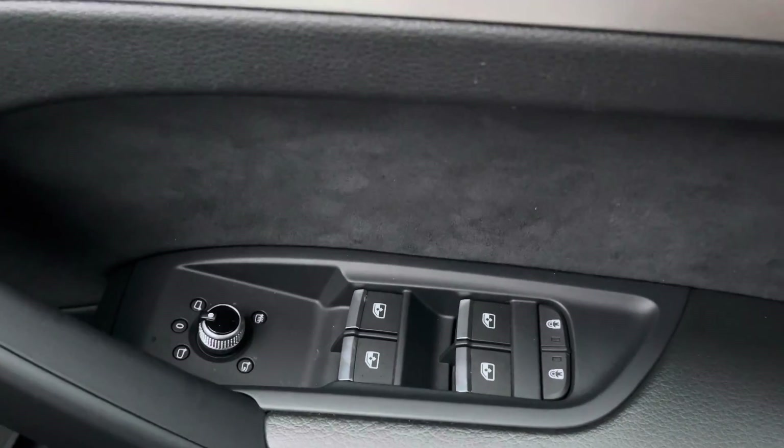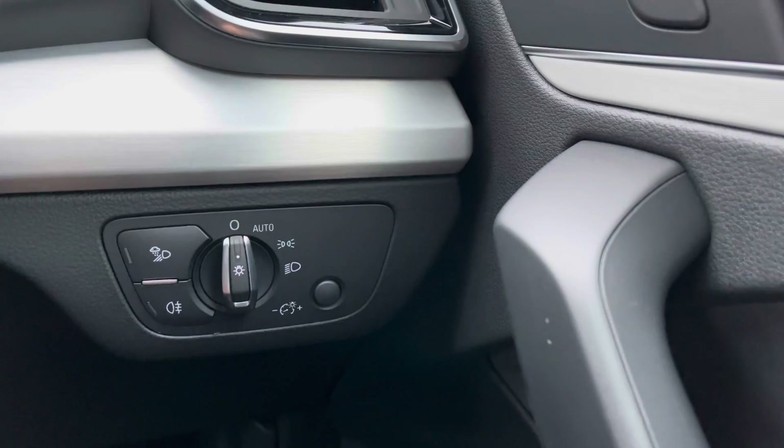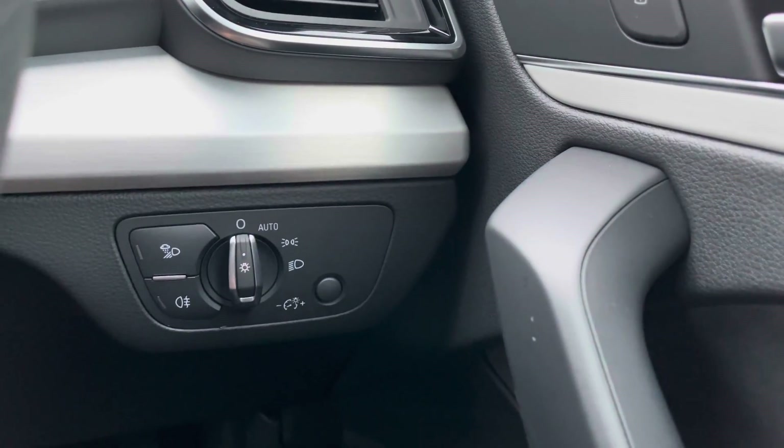Here we have the electrically adjustable door mirrors which are really accessible for the driver on the go, as well as the automatic light system so it's just one less thing for the driver to have to worry about.